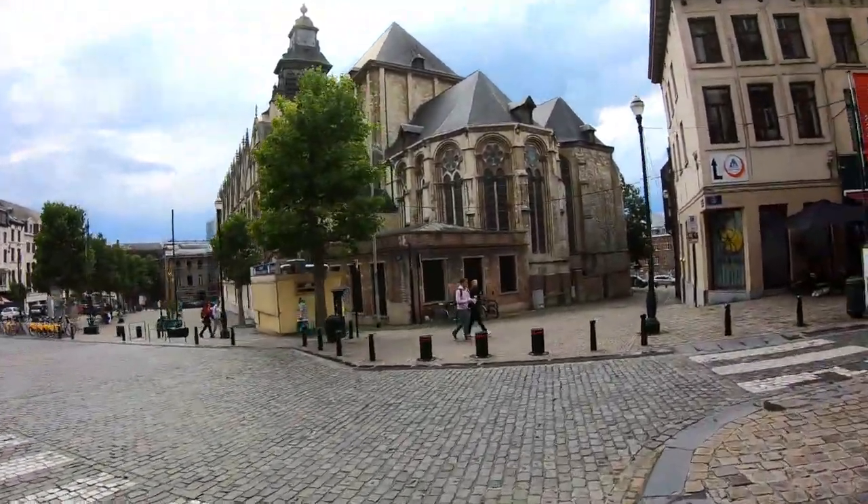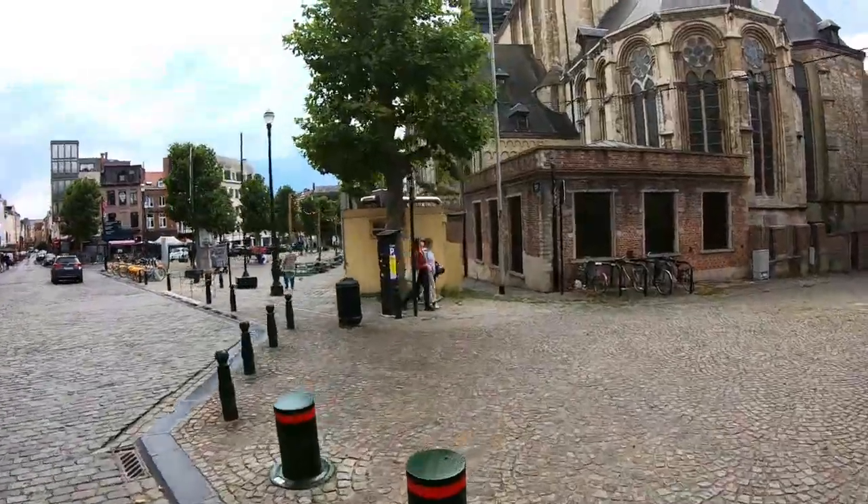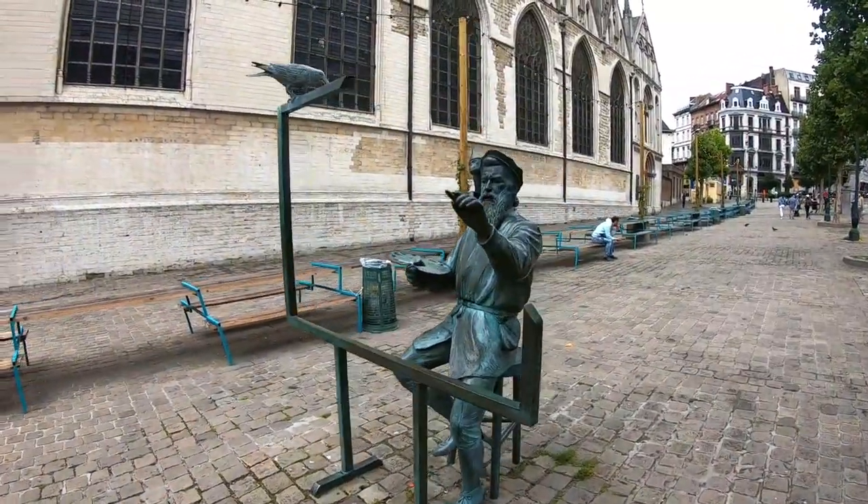Now we are seeing one of the old Gothic churches present in Brussels, and next to it is a beautiful sculpture of an old man painting.